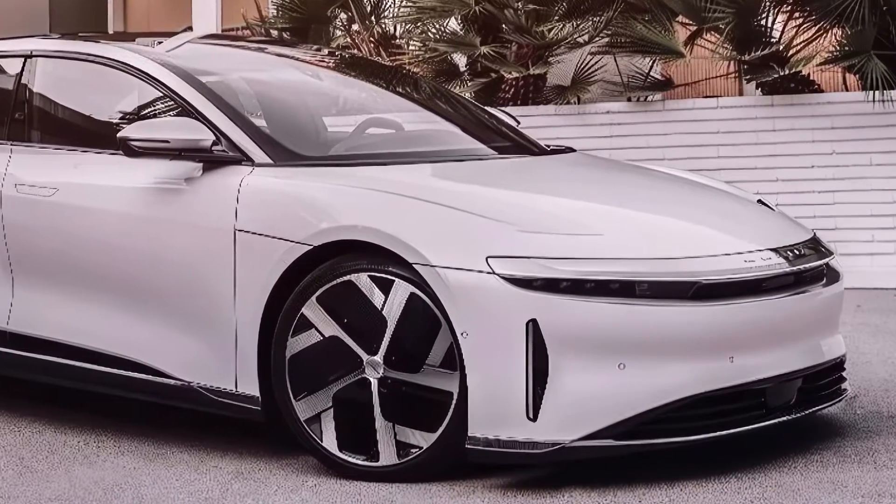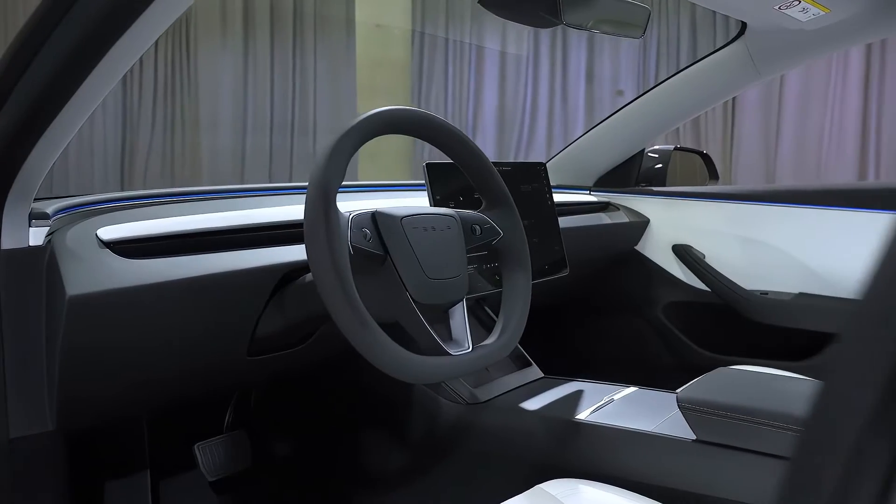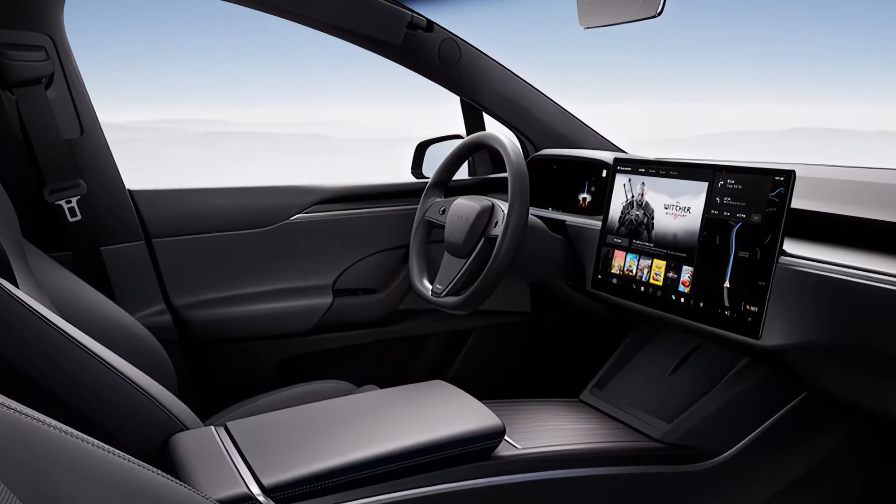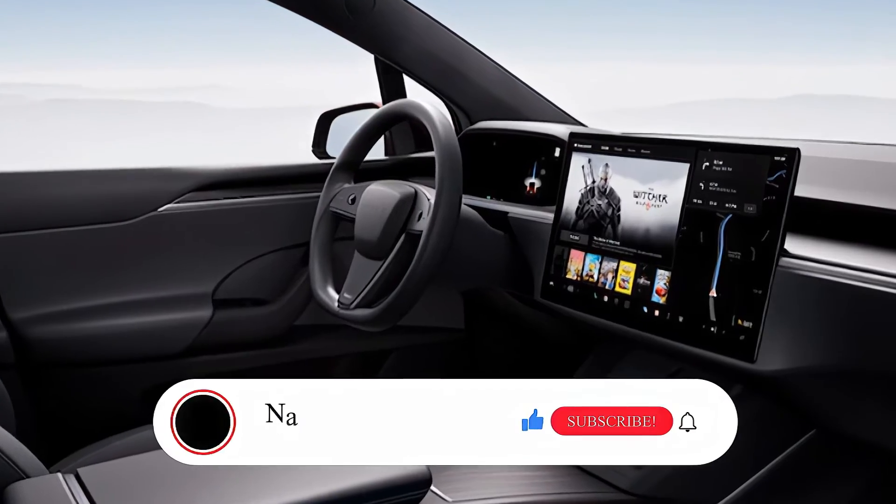All the information in this video is unofficial. The official specs, features, and pricing of the 2025 Tesla Model 3 will be updated as soon as possible after the official launch.